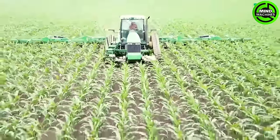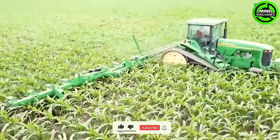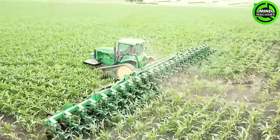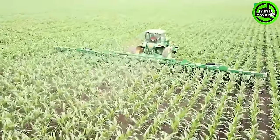The John Deere 8566 FT Cornfield Cultivator is a robust machine crucial in field maintenance. Boasting 856 horsepower, it guarantees exceptional maneuverability and high performance. Equipped with a 24-row cultivator, it efficiently tends to the fields.